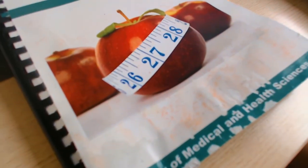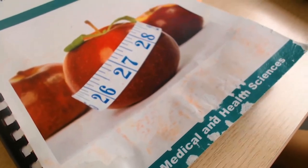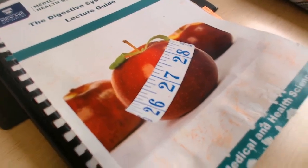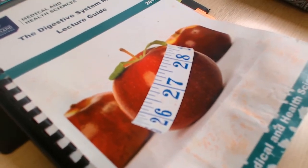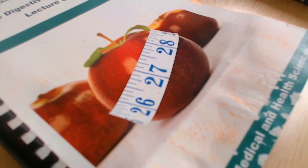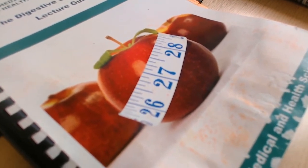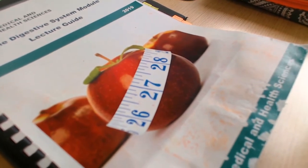I was just about to start studying, and you know your course guide has been through a lot when it's absolutely wrecked. I feel like this happens to all my course guides because my drink bottle always leaks, so everything just gets drenched at the bottom of my bag.